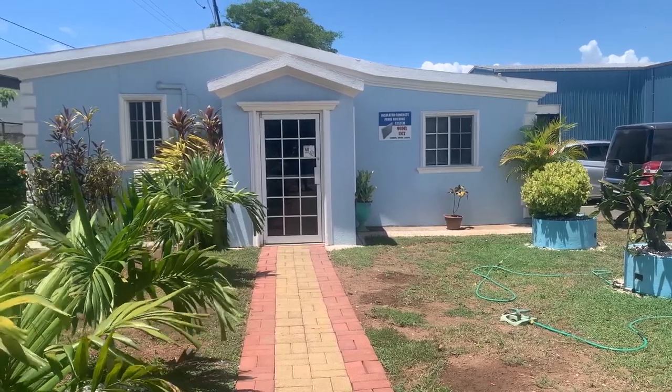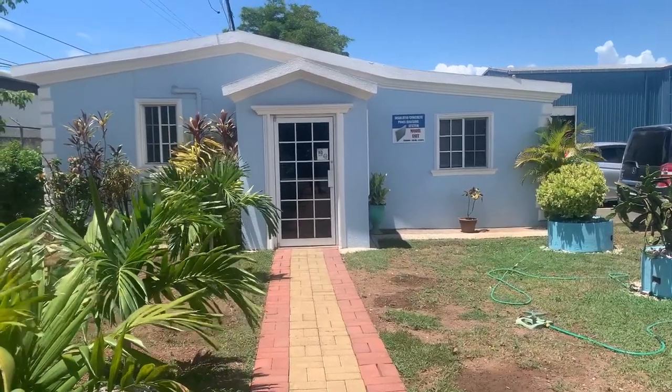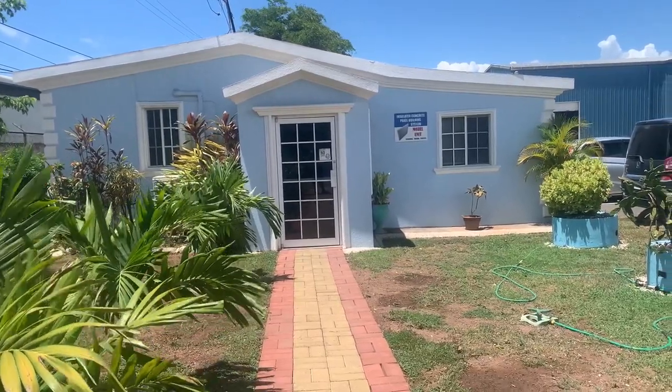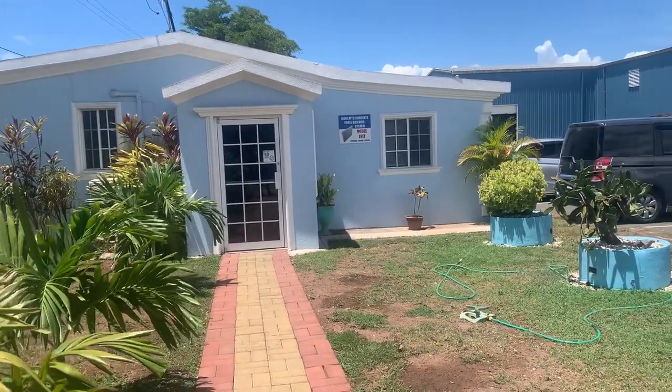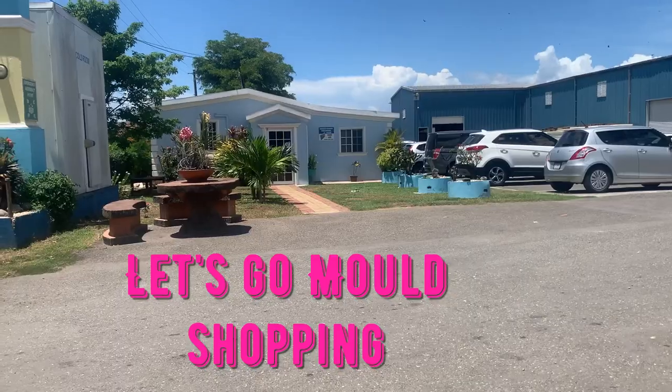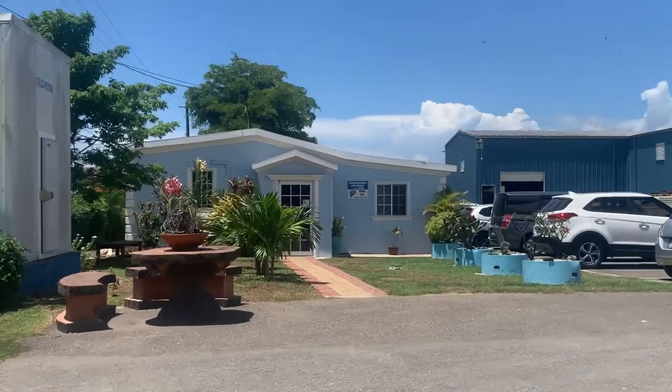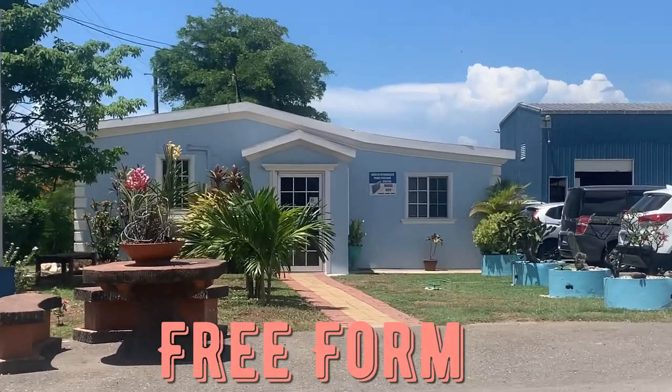Hey, I have so much to update you on since the last time I did an update. So much has changed. Let's start with going shopping for molds — I went to this place called Freeform.